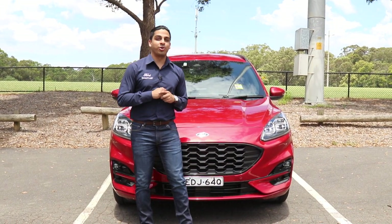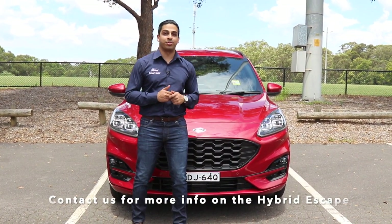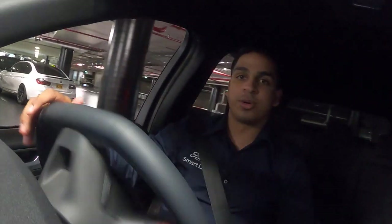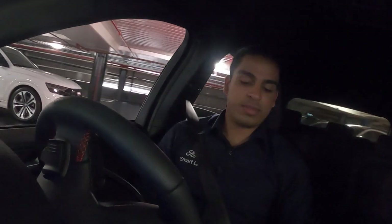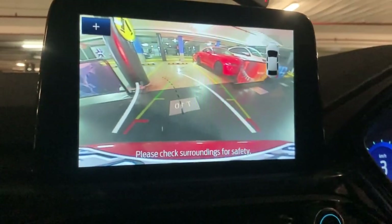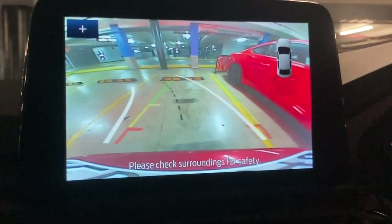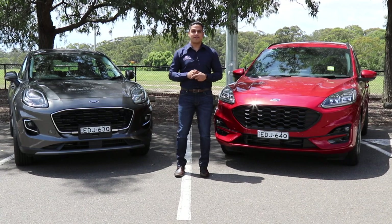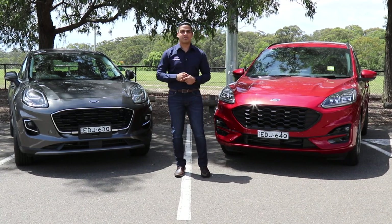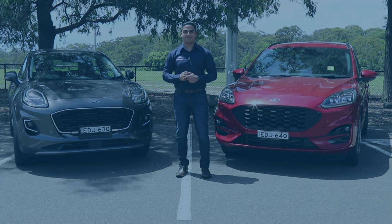We have some exciting news for those interested in high-tech hybrid models: as of late 2021, the Escape will be available in a hybrid version. Back at the Ford Smart Lab valet section where you can test drive our vehicles, it is extremely easy to reverse thanks to a very high-definition reverse camera and parking sensors in the front and rear. We hope you enjoyed this video about the all-new Ford Puma, Ford Escape and the new FordPass app. We look forward to seeing you soon at the Ford Smart Lab Macquarie.